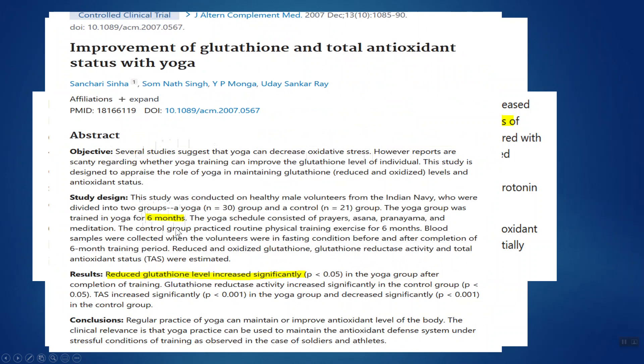This second study is a six-month study, and they noted that the reduced form of glutathione was significantly raised. The reduced form is the active form — it's what actually goes after the free radicals. So if you like yoga, keep doing it.